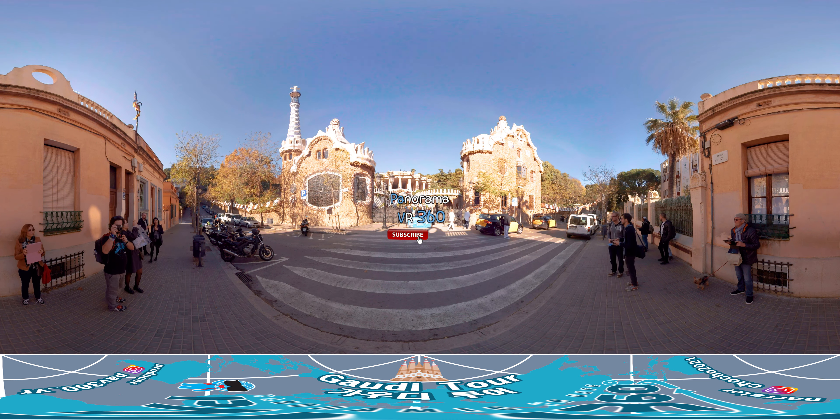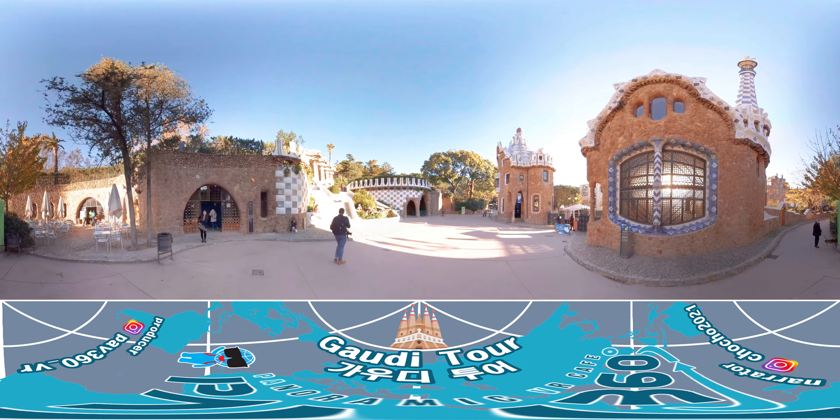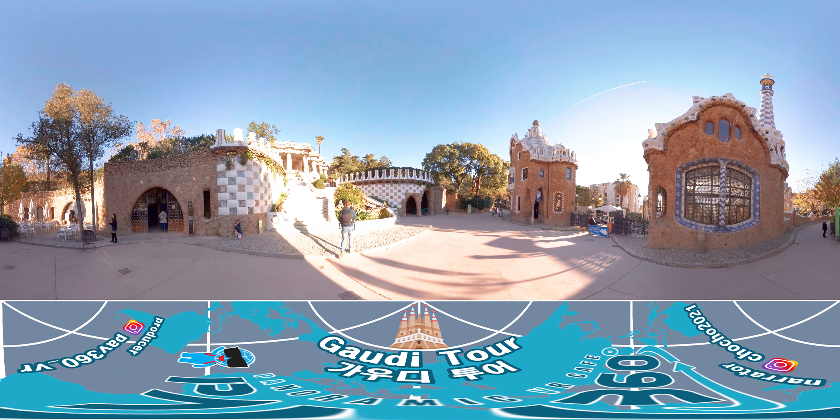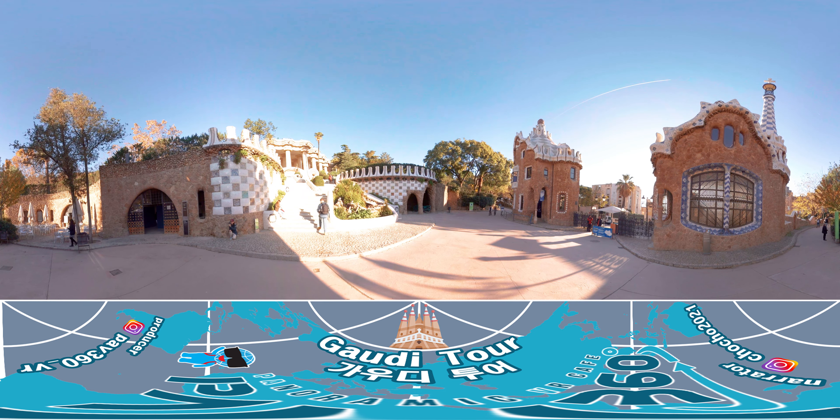Hi everyone! Today we will go on a Gaudí tour where we go along Gaudí's famous architecture around Barcelona, Spain. Barcelona has so many of Gaudí's works that it is often referred to as the city of Gaudí, and his buildings are must-visit tour spots for Barcelona travelers.